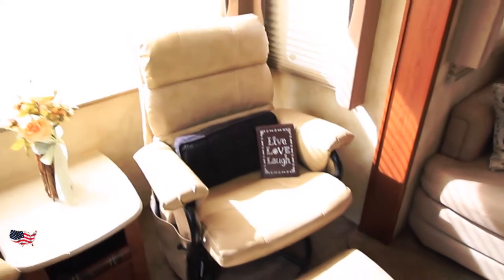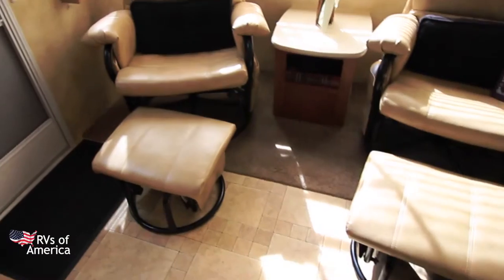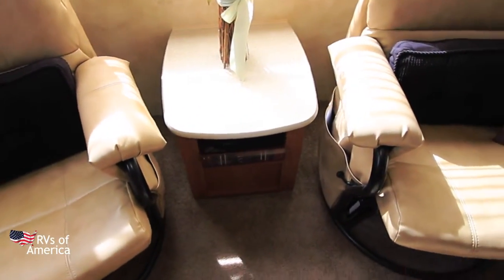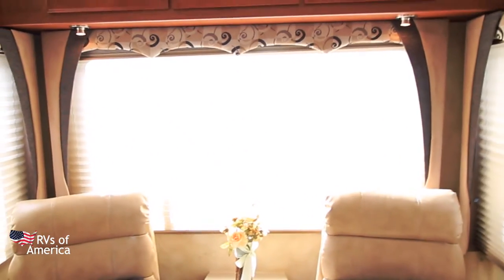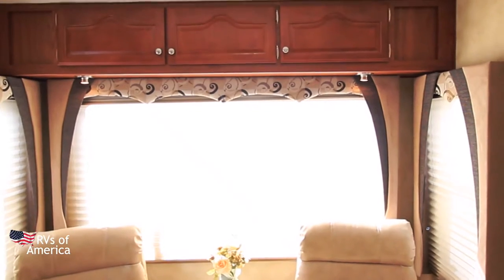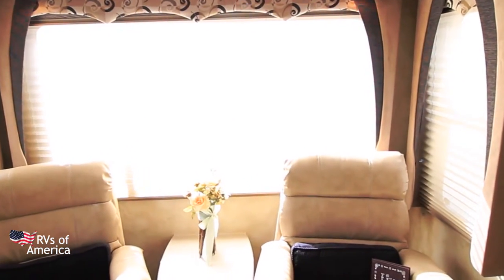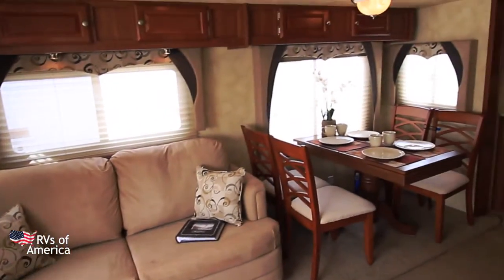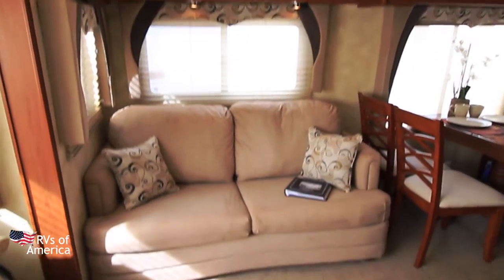Both sides you can lean back, kick up your feet, and rest them on the ottoman. We have a little built-in table and a little more storage. We have those big windows with a full panoramic view. Storage up above, we have our reading lights, and our day, sun, and night shades with fabric. We have a beautiful cherry wood trim.